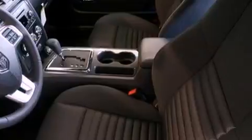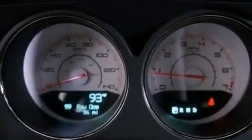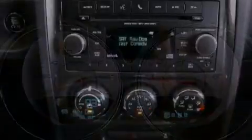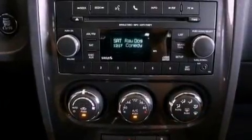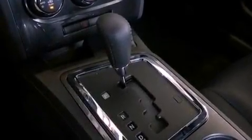A power driver's seat, solar control glass, cruise control, a CD player, a leather-wrapped steering wheel, performance tires, a passenger side vanity mirror, an anti-lock braking system, air conditioning with automatic climate control, and an auxiliary power outlet.